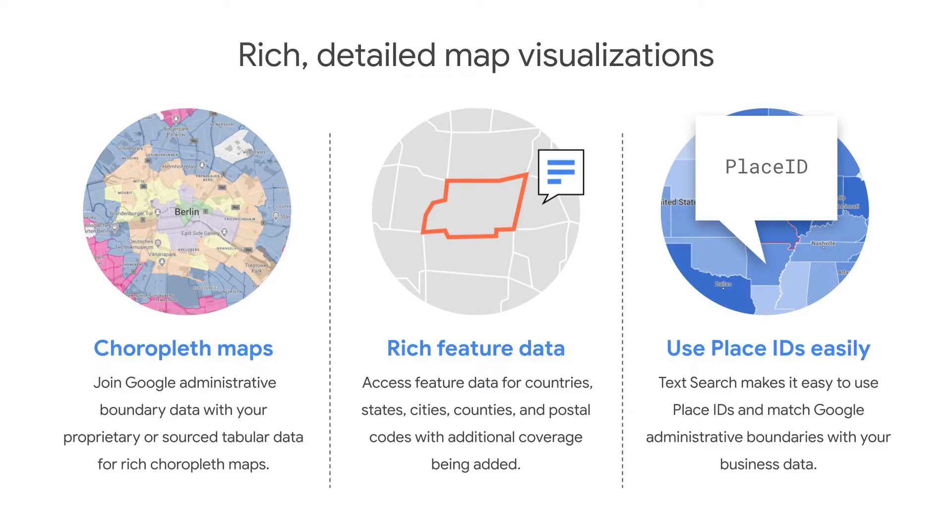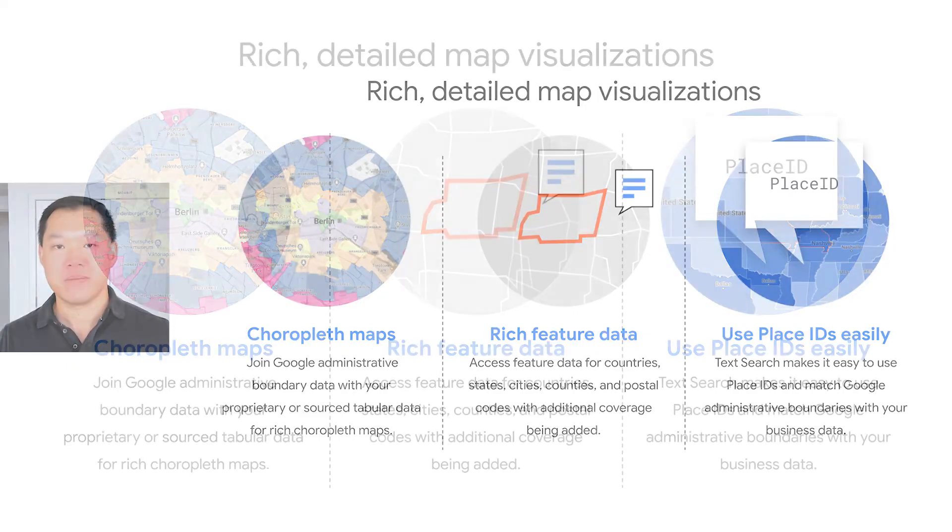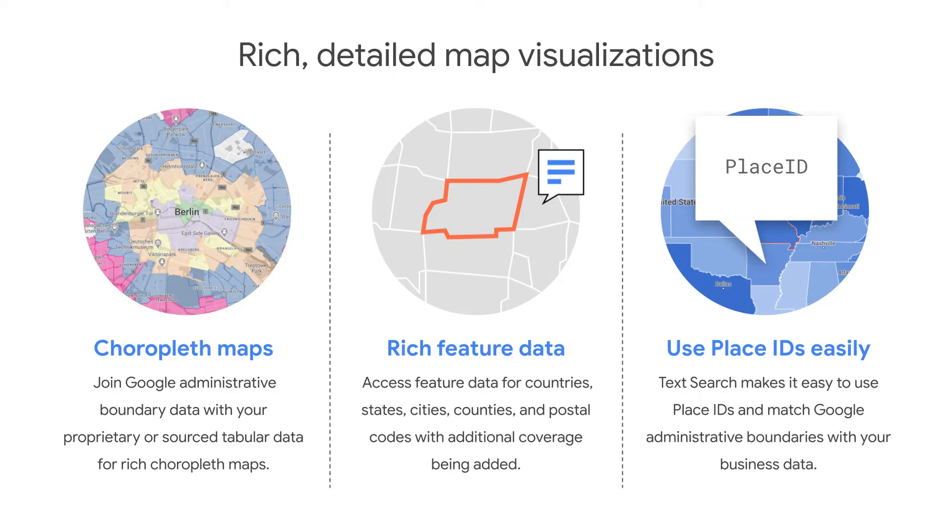You can use those boundaries to highlight areas of interest and provide context for your users. You can enhance tabular data with Google's administrative boundaries to create rich, customized choropleth maps that easily convey key information. With data-driven styling, you can control the style of Google boundaries and change their visual appearance in your application. You can utilize detailed boundaries across administrative levels — these are the same boundaries and polygons your users see on consumer Google Maps. We provide access to feature data for countries, states, cities, counties, postal codes, and more, with additional markets and feature type coverage being added. Google will curate, update, and manage the boundaries data, removing the need to source and maintain this data yourself.